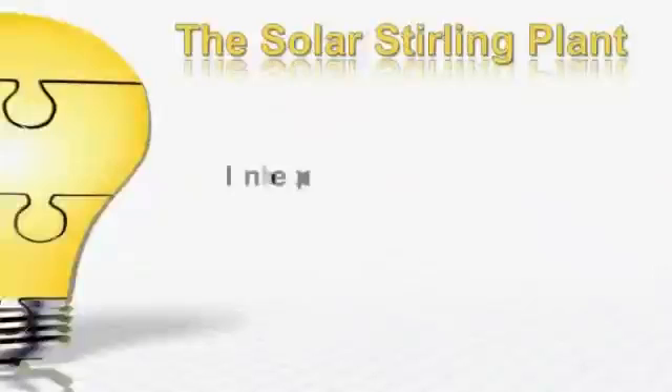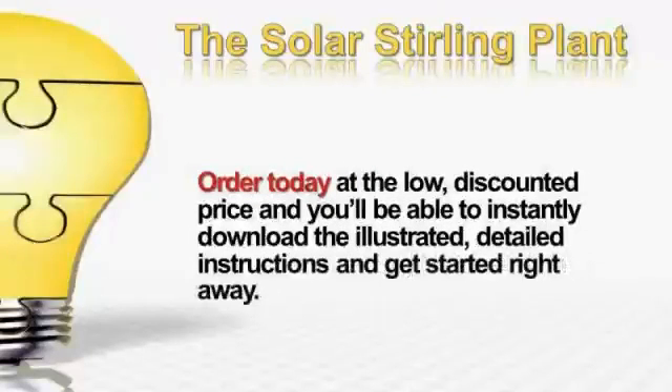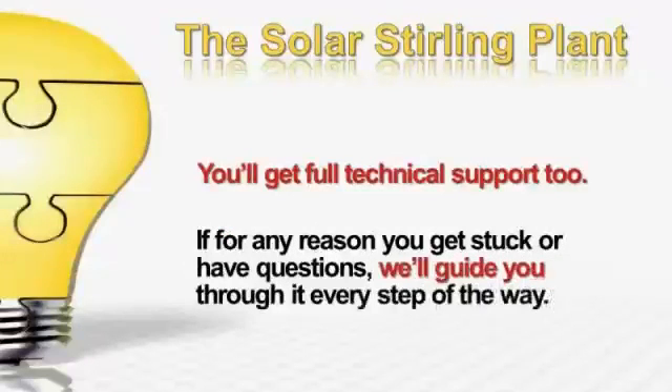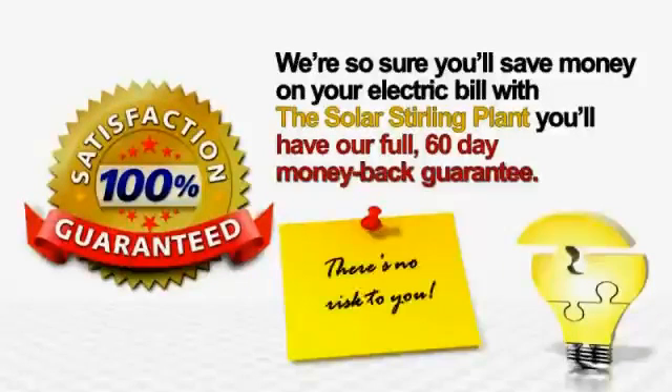The Solar Sterling Plant is inexpensive and easy to build, and you'll start saving — maybe even making money — on electricity. When you order today at the low discounted price, you'll be able to instantly download the illustrated detailed instructions and get started right away. You'll get full technical support, too. If for any reason you get stuck or have questions, we'll guide you through it every step of the way. We're so sure you'll save huge money on your electric bill that if you're not completely satisfied with the Solar Sterling Plant, you have our full 60-day money-back guarantee. There's absolutely no risk to you.